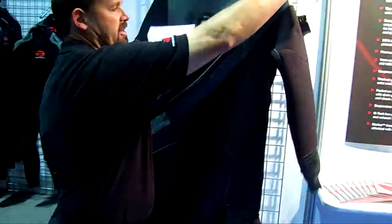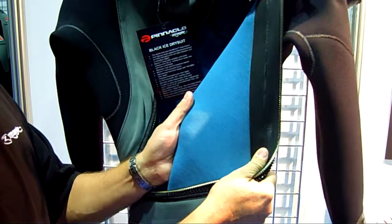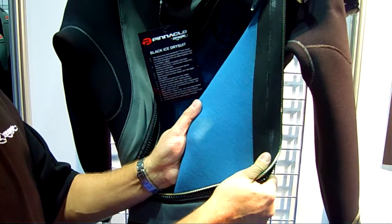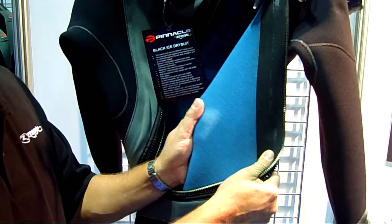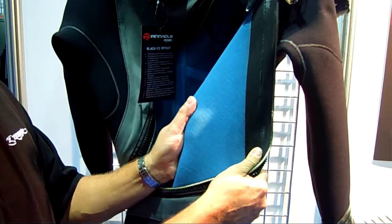Inside, it's lined with Pinnacle's patented merino lining. This is made almost exclusively of fine merino wool, which adds more warmth, but most importantly, it wicks moisture out of the air, so you get a very dry, comfortable feeling.